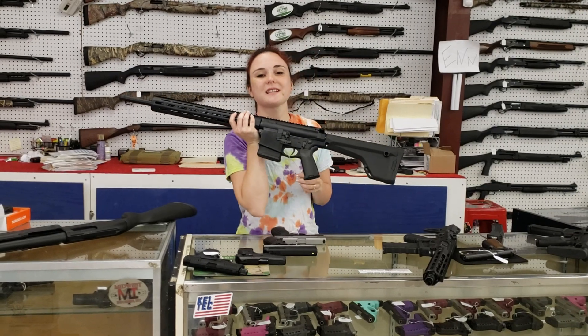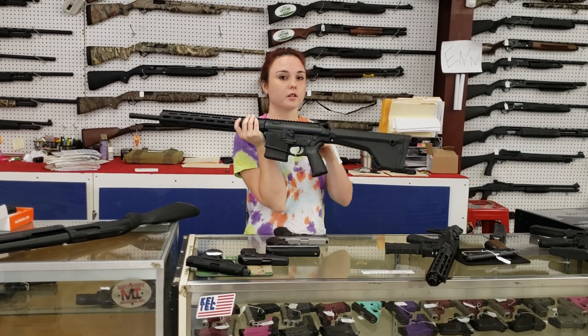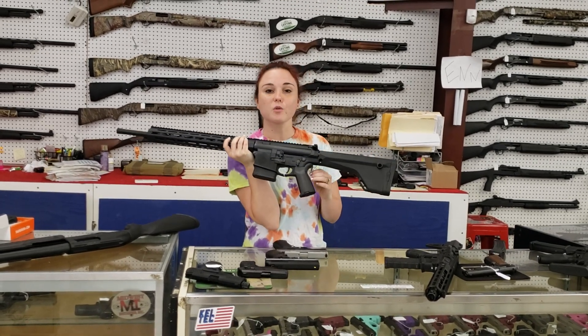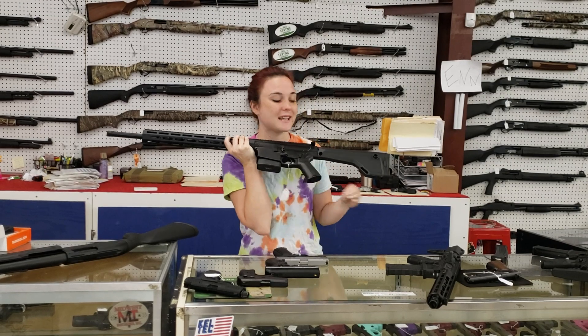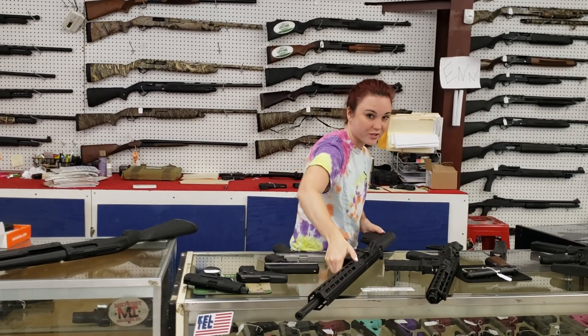For my precision shooters out there, or guys that want to go hunting — y'all know Pigman uses one of these. Smith & Wesson M&P 10 in 6.5 Creedmoor. She's only $1,485 plus tax. You're taking home that M&P 10 in 6.5 Creedmoor, and she's threaded, y'all, for your suppressors. Don't forget that.